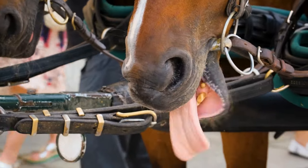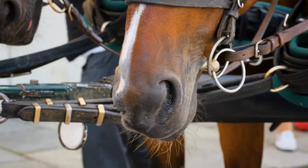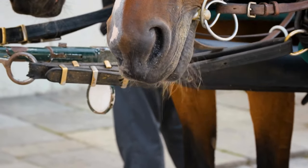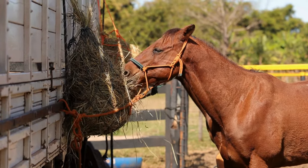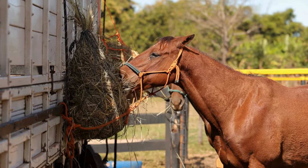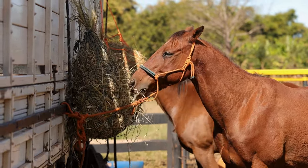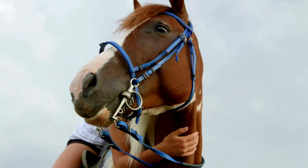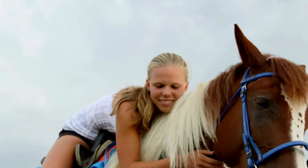Domesticated horses receive regular dental care to ensure that their mouths stay super healthy. This includes floating of their teeth, which involves filing down any overgrowth and removing any problematic wolf teeth or hooks. Such care ensures that they can chew their food properly and avoids dental pain or malnutrition. Dental issues like sharp points or uneven wear are managed effectively and quickly with regular care, really improving the horse's overall well-being and preventing the pain and complications that can arise from untreated dental problems.